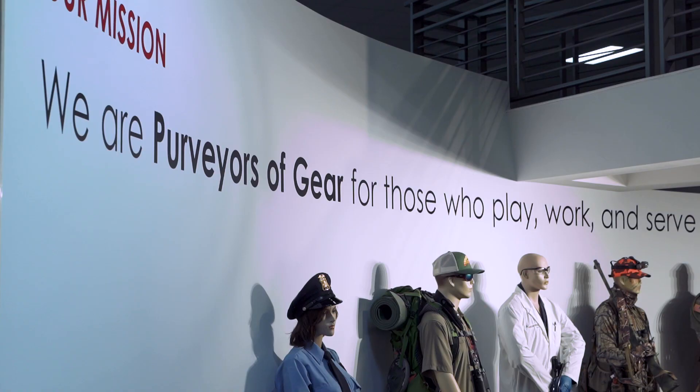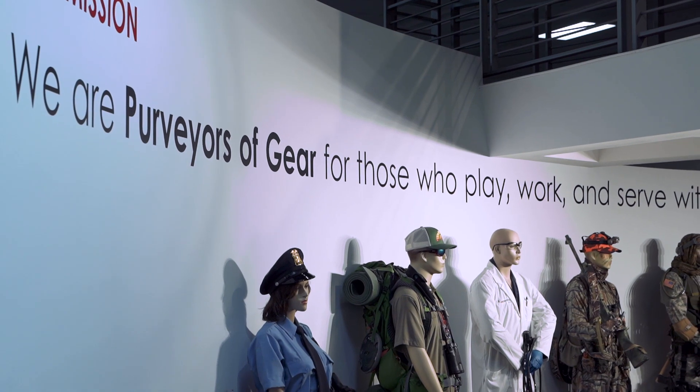Eccentria is an e-commerce player. We purvey gear to people in the greater outdoor space. We do that through major stores such as OpticsPlanet.com and CampSaver.com. We have millions of people visiting us each month and engaging in multiple touch points throughout their visits on the site.